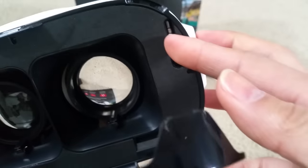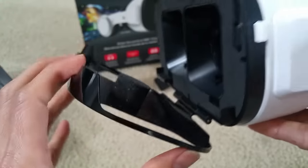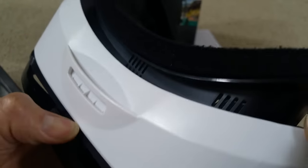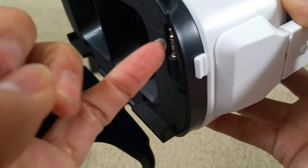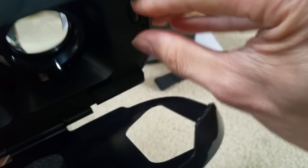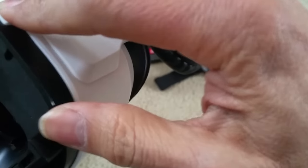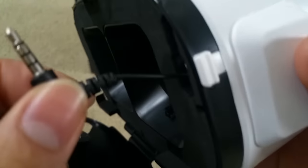Here's the 3.5mm jack. I don't really like that this one doesn't open all the way, but we'll test it out in the in-depth full review. I was struggling to get the jack out, but there's actually a release button right here for the headphone jack — the 3.5mm jack. So you push it in, and when you want to eject or push it out, you use that release button.